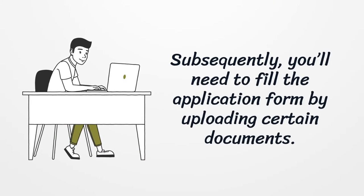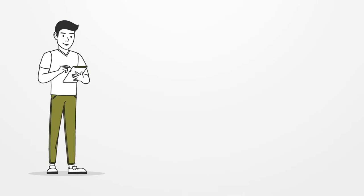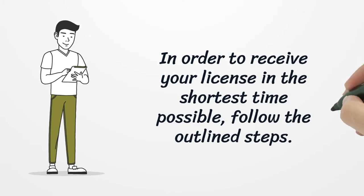You'll need to fill the application form by uploading certain documents. In order to receive your license in the shortest time possible, follow the outlined steps.